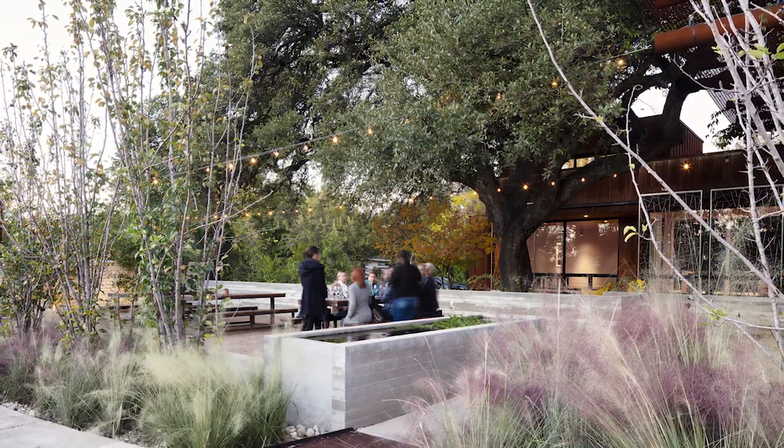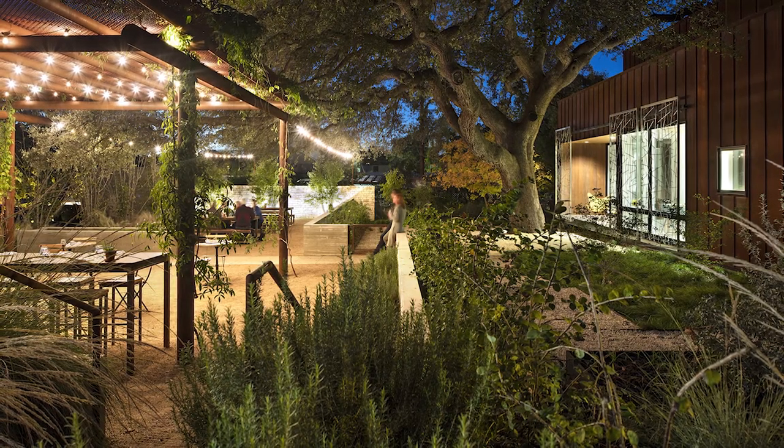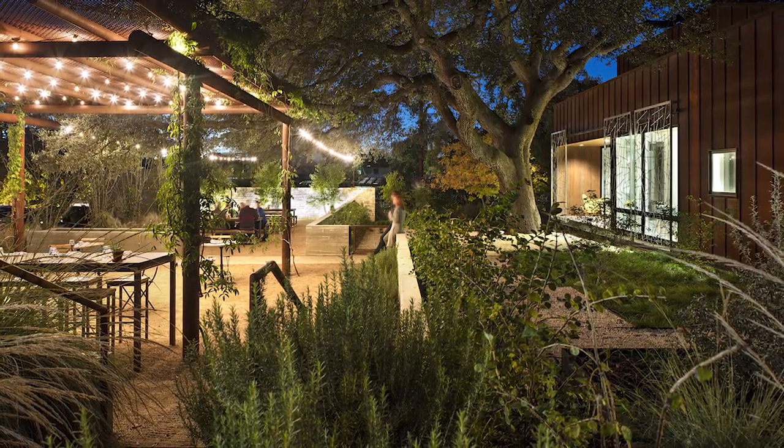It's part of the adjacent commercial property and part of a residential property, but ultimately it's a series of outdoor rooms — very small, almost pocket-like — that provides an amenity to the neighborhood.